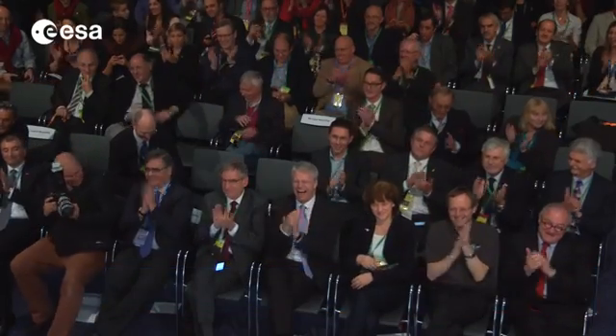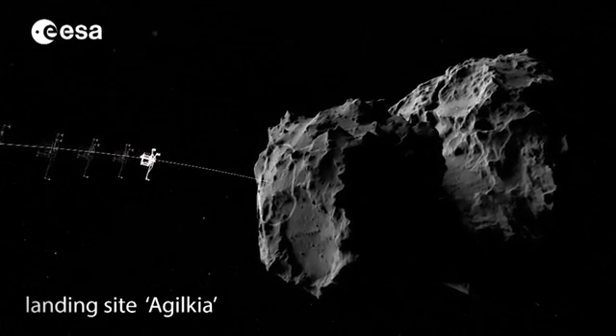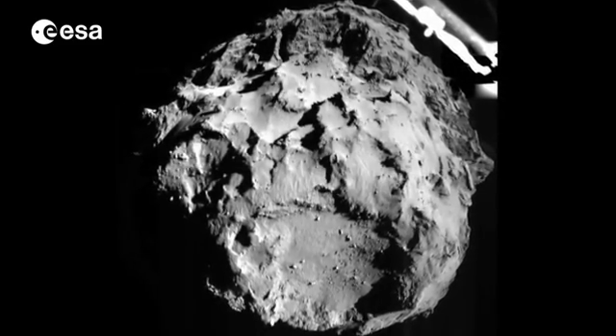Hollywood is good, but Rosetta is better. Then the surprises began. The harpoons had not in fact fired, and the lander had made not one or two, but three touchdowns.